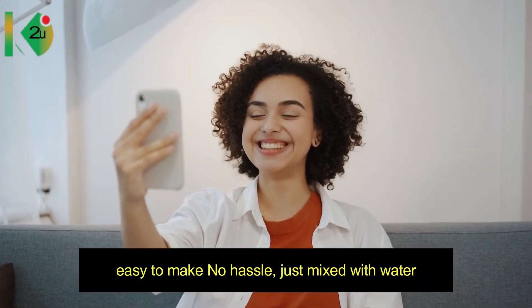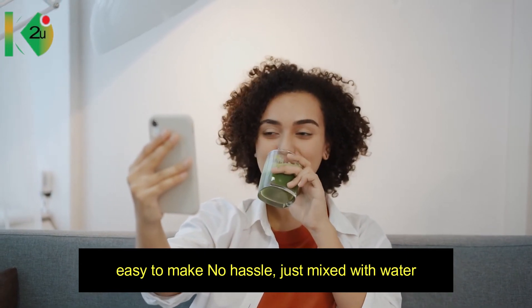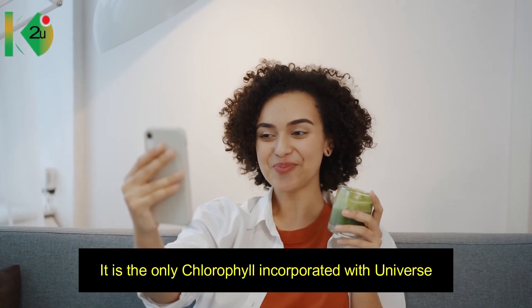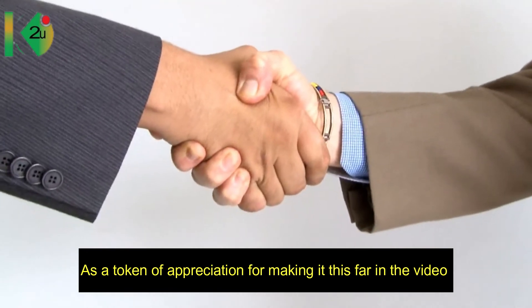It is easy to make — no hassle — just mix alpha-alpha concentrated chlorophyll with water and it is ready for consumption. It is also an oxygenating drink. It is the only chlorophyll incorporated with a formula to induce energy, assist absorption, give you oxygen, balance the pH value in your body, and ultimately give you energy.